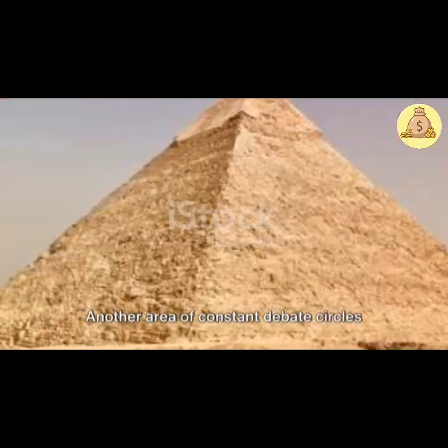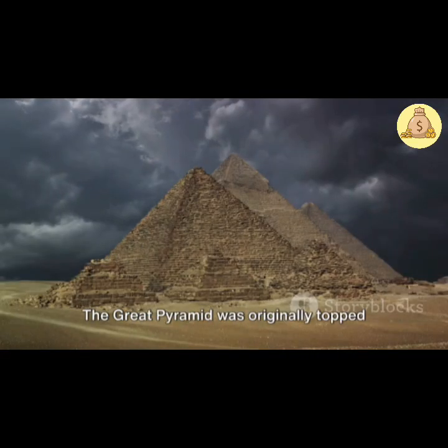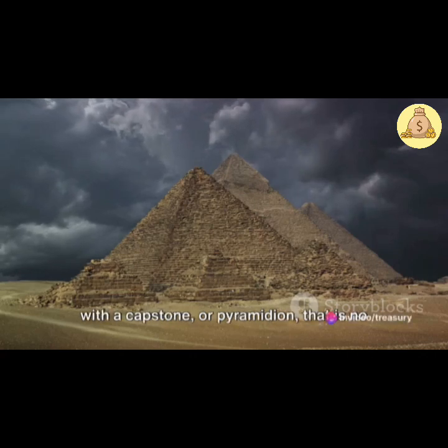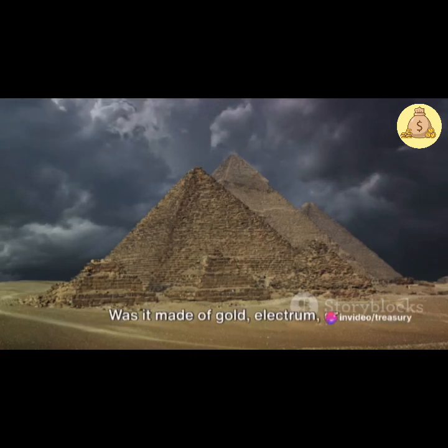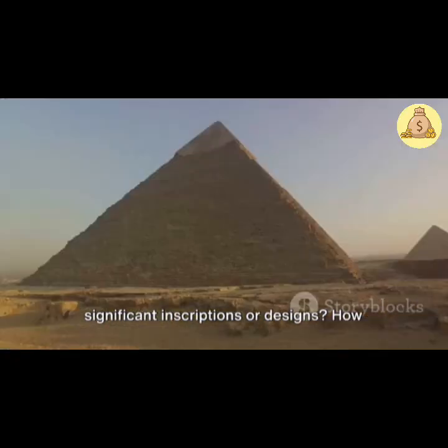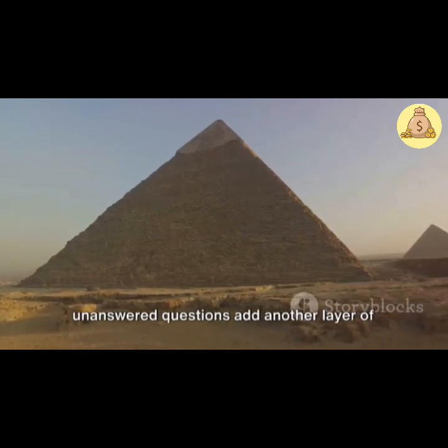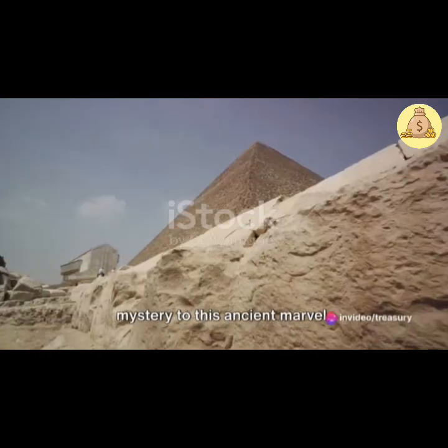Another area of constant debate circles around the missing capstone. The Great Pyramid was originally topped with a capstone, or pyramidion, that is no longer present. Was it made of gold, electrum, or something else entirely? Did it bear significant inscriptions or designs? How and when did it disappear? These unanswered questions add another layer of mystery to this ancient marvel.